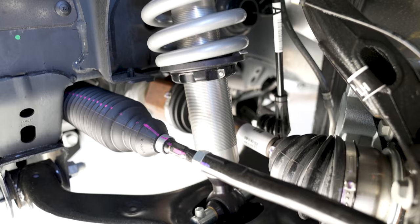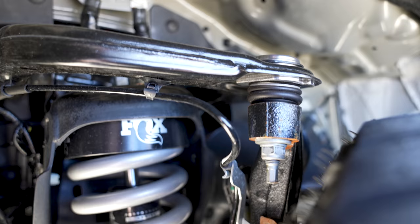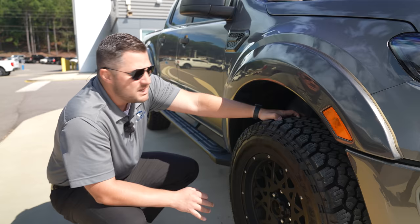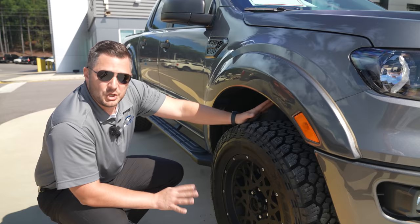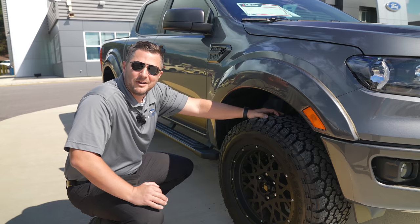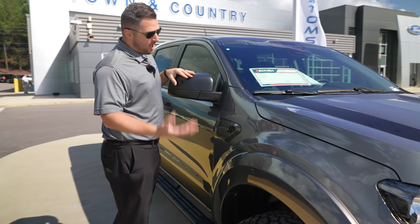The suspension is where a lot of the money is spent on this vehicle — you've got Fox coilovers in the front. It's an adjustable coilover so you can adjust ride height for whatever situation you need. They've had great results with that coilover system in the F-150, and this one is tuned specifically for the Ranger — almost like a Raptor but for a Ranger. Yak Pack will be putting miles on it since it's his loaner car.